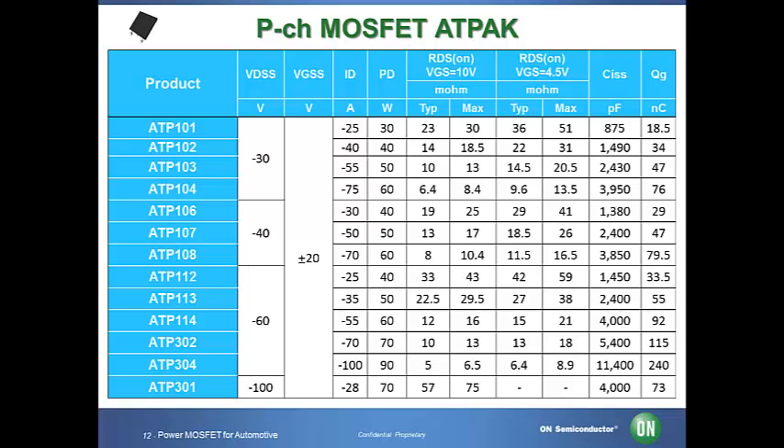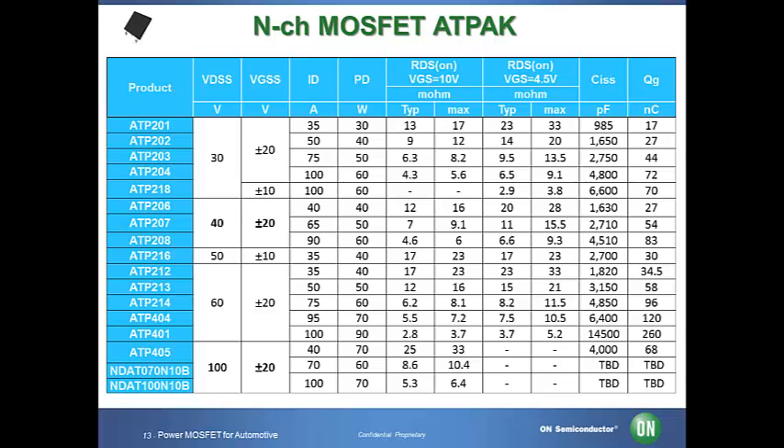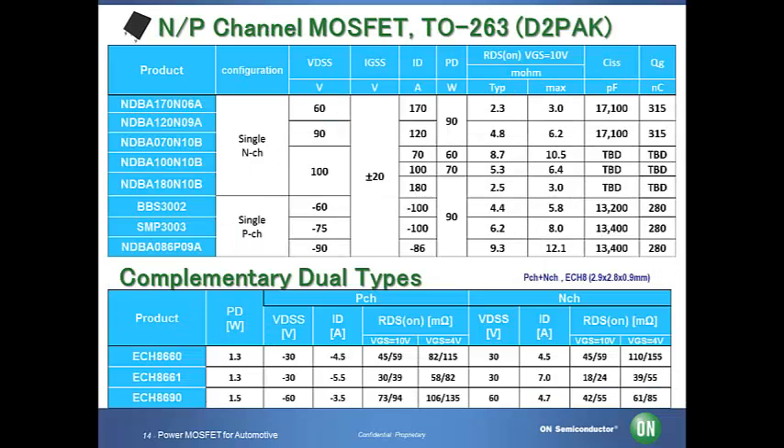ON Semiconductor offers a wide range of parts for p-channel applications. We have the most diverse product portfolio in the market today. We also offer a wide range of n-channel power MOSFETs. Our portfolio allows you to select MOSFETs based on the breakdown voltage or based on on resistance and gate voltage in order to find the optimum device matching your application needs. These are D2PAK power MOSFETs as well as complementary dual types. The products we introduced today are scheduled to be AEC qualified and are PPAP capable.